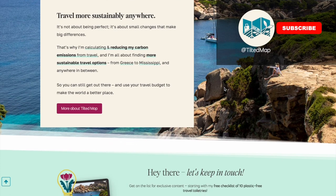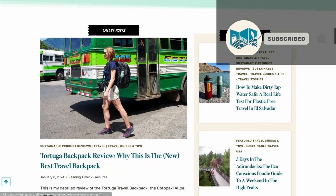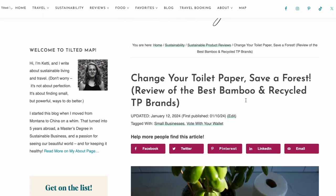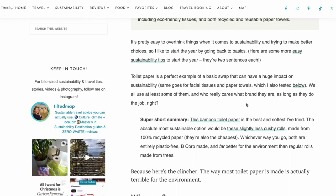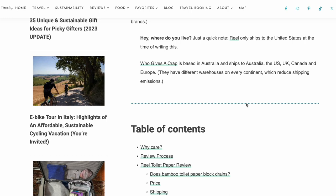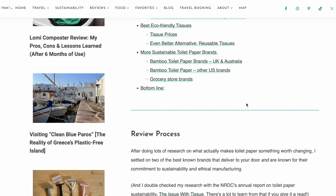This YouTube channel is brand new and if you made it this far you should definitely hit the subscribe button. I also have a lot more content about sustainable living, sustainable travel, and plastic free products on my website tiltedmap.com, which is not at all brand new. If you want to check that out you'll also find my full review on sustainable toilet paper options and what makes them better. If you want to see more reviews and sustainable travel tips in video form, please share this with your friends so I can keep making more videos.